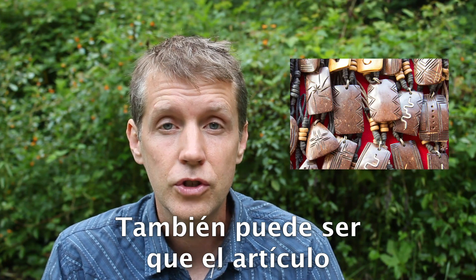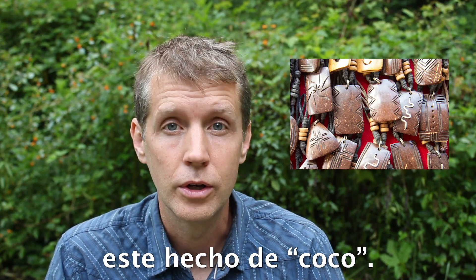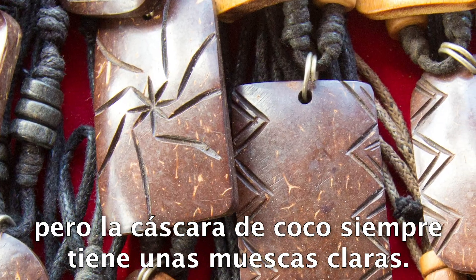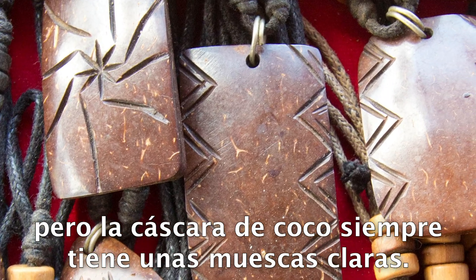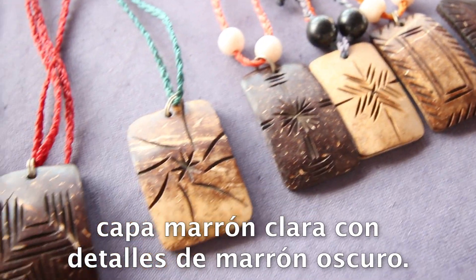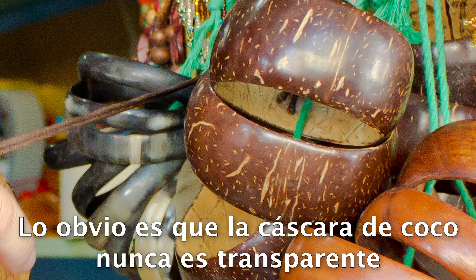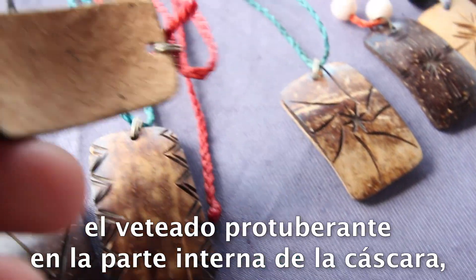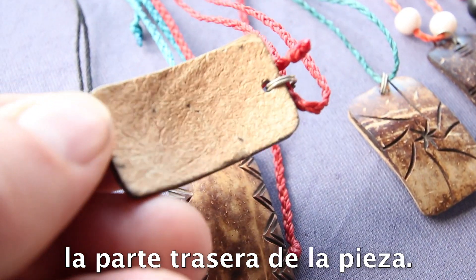If a vendor answers 'coco,' that means it's made of coconut shell. These look similar to turtle shell at first glance, but brown coconut shell always has small, light tan nicks in it — although occasionally it is carved down entirely to the light tan layer with only accents of dark brown. The main giveaway is that coconut shell is never transparent, never flexible, and usually you can see the bumpy grain of the inside of the shell on the back of the piece.